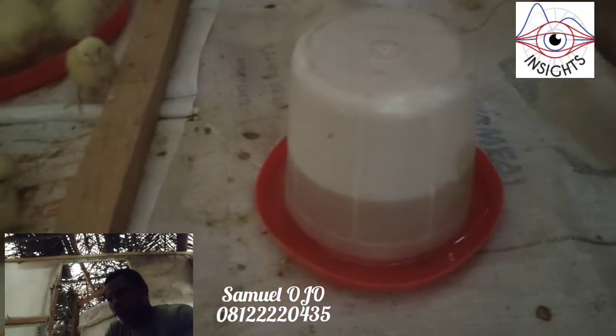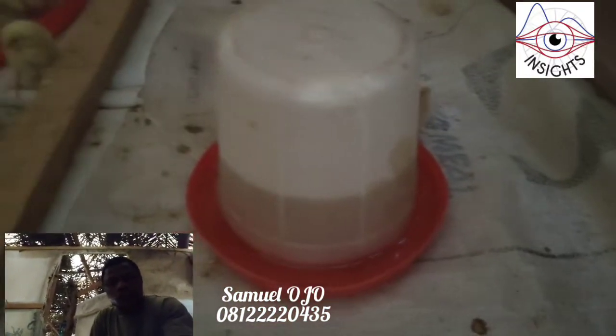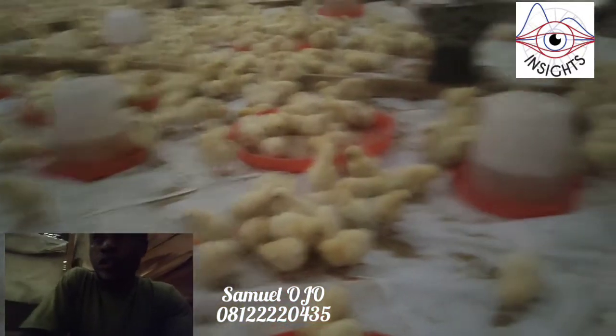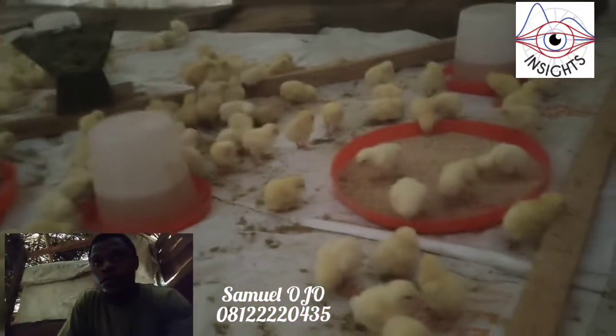So, day two of the brooding — you can see we have changed their water. This is 7:15. We changed their water, cleaned the drinker, and gave them fresh water. This water has antibiotics — purely antibiotics — and I'm going to show you the type of antibiotics that I use. You can follow along soon.